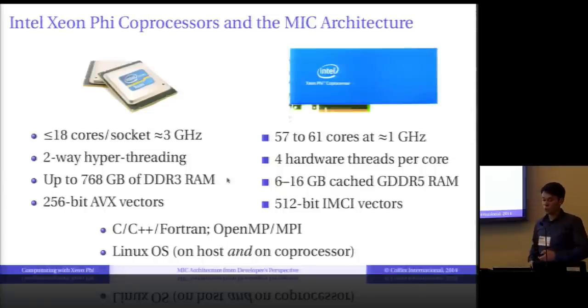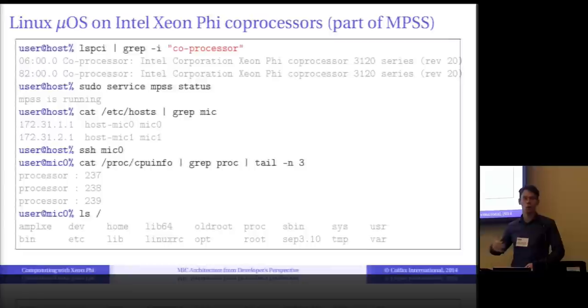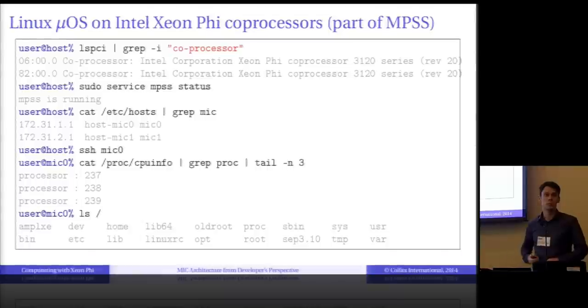What this means to the developer: in a console session on my workstation, I query my PCI Express bus and see two co-processors installed. I have a service running called MPSS — Many Core Platform Software Stack — which is the driver for Xeon Phi. But things get interesting when I look at my hosts file: I have two special hosts, mic0 and mic1, with IP addresses. I can talk to co-processors over the TCP/IP stack and build services like distributed file systems or SSH.